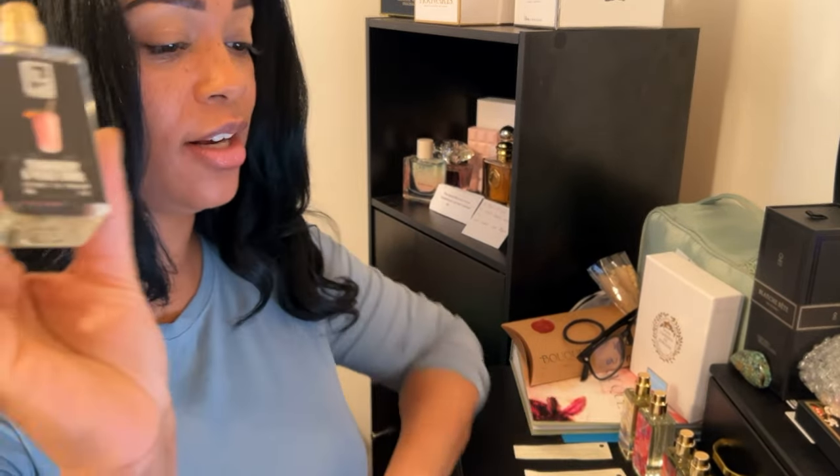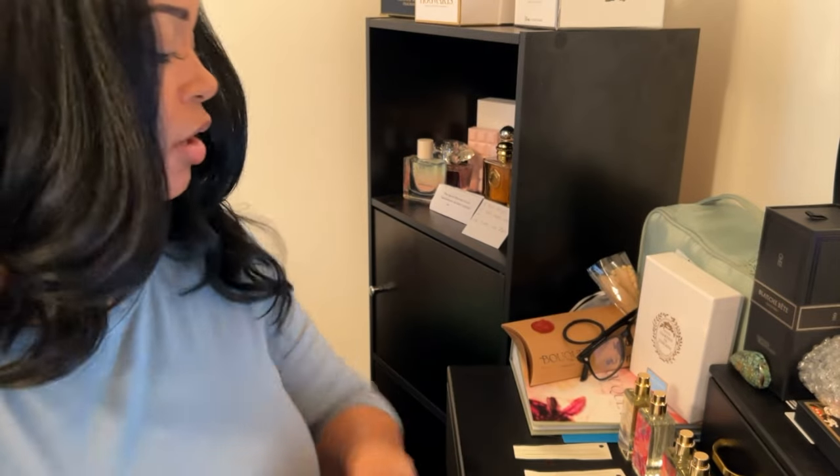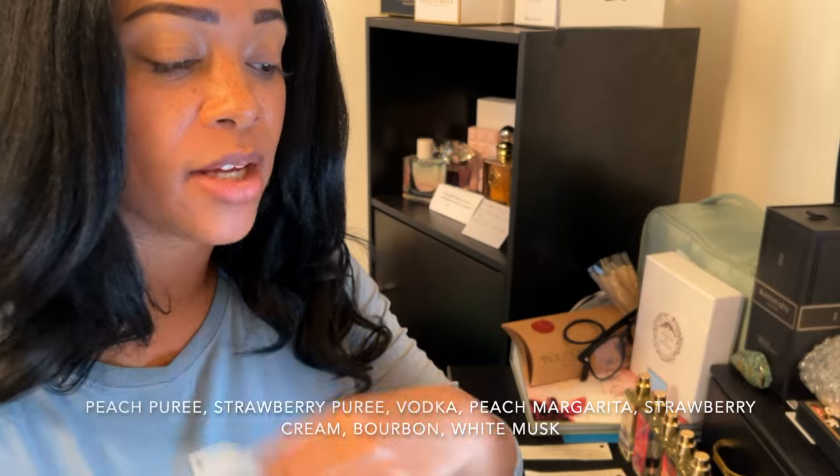This one's been going around a lot on Facebook too, and this is the Strawberry and Peach Swirl. This was highly recommended and I like fruity, so I said this sounds like it'll be good, let's try it. Strawberry and Peach Swirl has notes of peach puree, strawberry puree, vodka, peach margarita, strawberry cream, bourbon, and white musk.